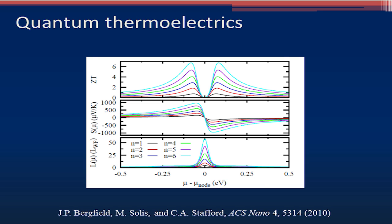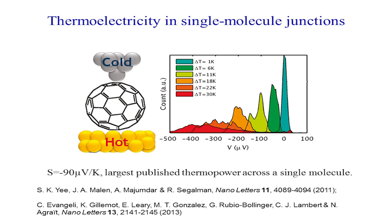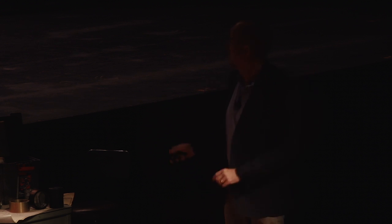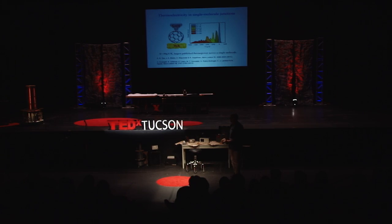I'm a theorist — I do my work with pen and paper and computer — but a year after we published our prediction, a group at UC Berkeley did an experiment with a similar molecule with the same kind of ring-like structures, but in the form of a ball: buckminsterfullerene, or buckyball. They applied a temperature difference right across this tiny molecule — less than a billionth of a meter across — and indeed they were able to measure the voltage difference. They got a thermal power of 90 microvolts per Kelvin, which is almost as good as the best current technology.